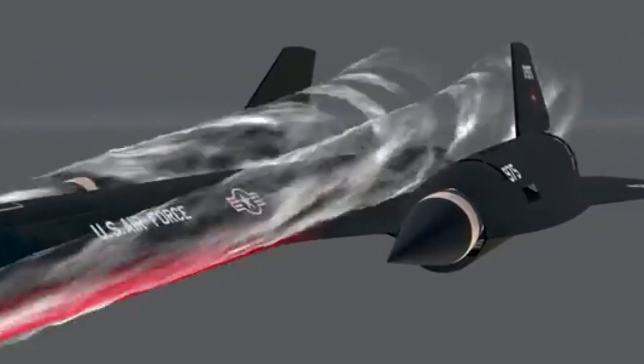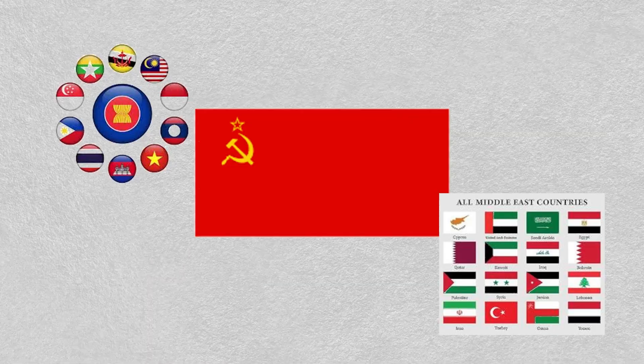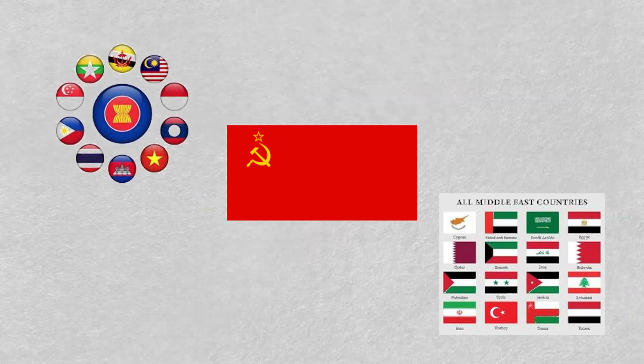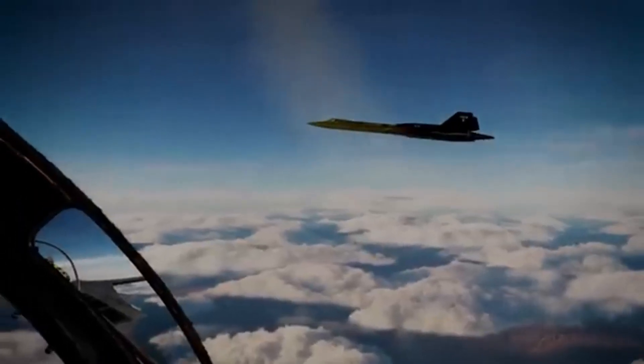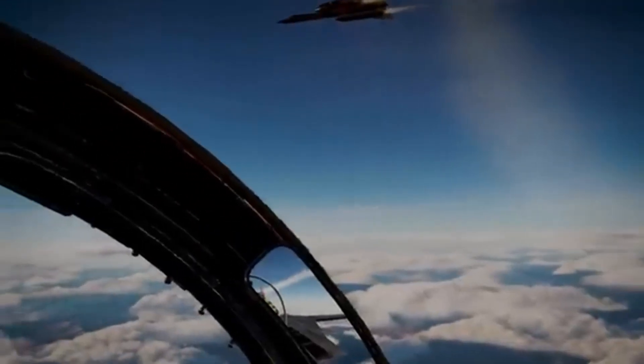This unmatched performance gave the United States a crucial advantage in intelligence gathering, especially in areas like the Soviet Union, the Middle East and Southeast Asia. Despite its capabilities, the SR-71 was retired in the late 1990s due to high operating costs and the rise of satellite surveillance and modern drones.